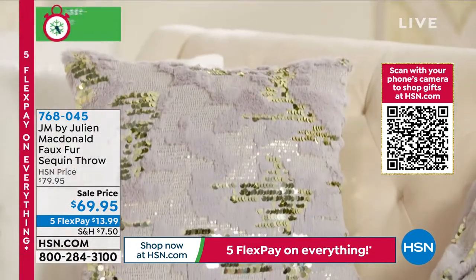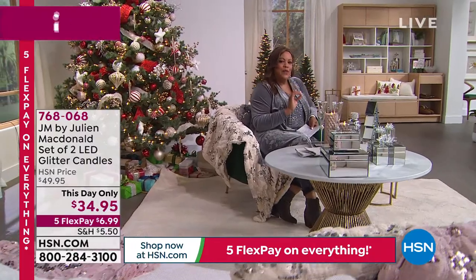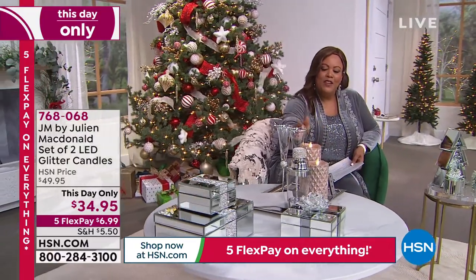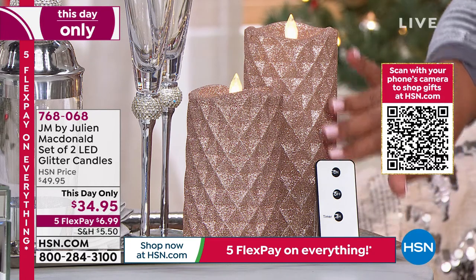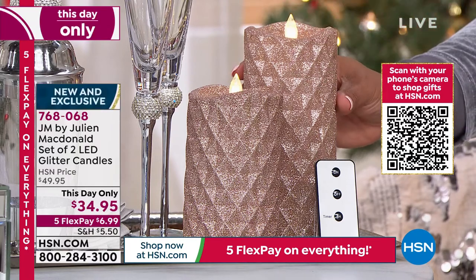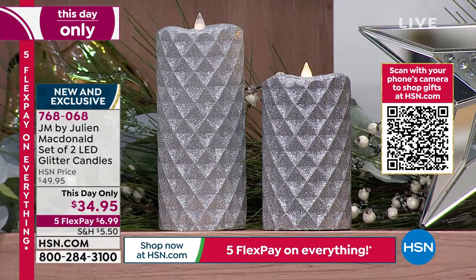Right off the top, this day only, we have the candles. If you want to improve the ambiance, you want these gorgeous candles. You touch them — they're not hot. But boy, are they hot. Hot couture. Very beautiful. I love the sparkle on this. There are three colors: you get a large one and a medium size. This is your rose gold. We also have it in beautiful regular gold and gorgeous silver. This day only, $34.95. Brand new and exclusive — you've never seen it before.